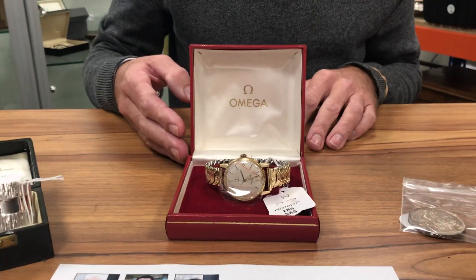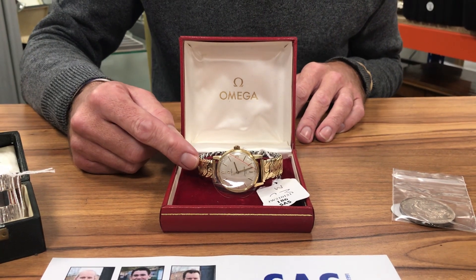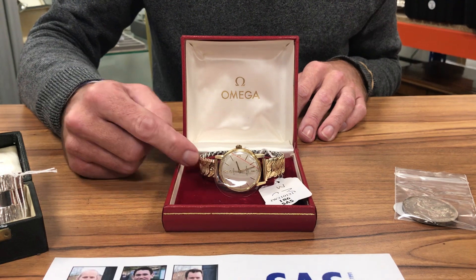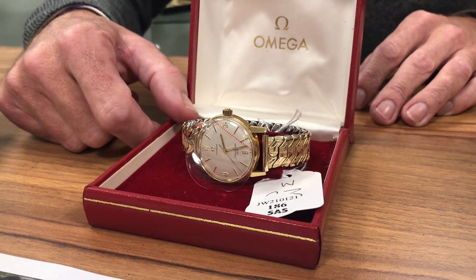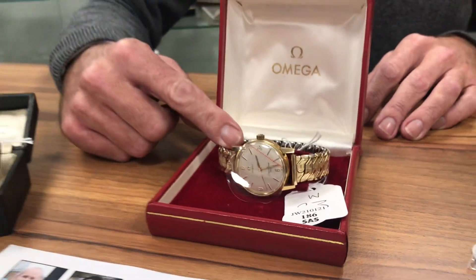One of my favourite brands of watch is an Omega. This is a nice little Seamaster 600, a manual wind. Really all you need to do is get rid of this expanding strap, put a nice little leather strap on it. You'll wind that up and it'll be good to go — probably doesn't really need too much of a service. Again in at a couple of hundred pounds, something like that.